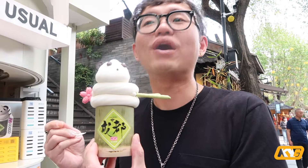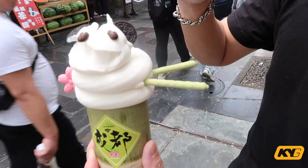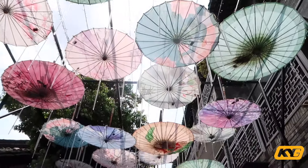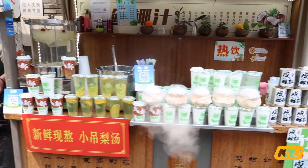Honestly it tastes like McDonald's ice cream. The ears of the panda are made of what I guess is Oreo, but I don't think it's actual Oreo — probably a fake version. Right now I'm at the narrow alley — there's definitely more food around here. The wide alley was mostly restaurants and shows, but over here it's more street food snacks.